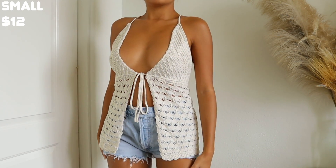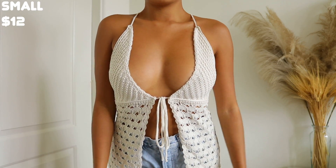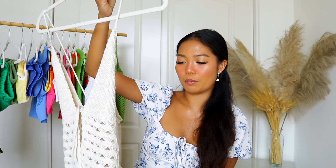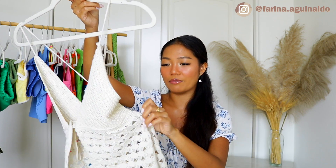Speaking of summer tops, I picked up this crochet one right here and it is actually the exact same thing as the top from Tiger Mist — literally the same top. I have the blue one from Tiger Mist and when I saw this I realized I'd picked it up from Shein, except in this beige color. The quality, style, and fit are literally the same. If you guys are on a tight budget and want the same item, go ahead and get this one because it is super pretty.